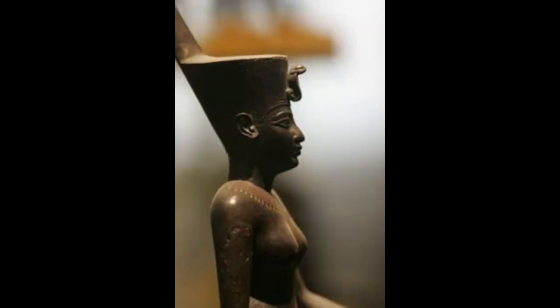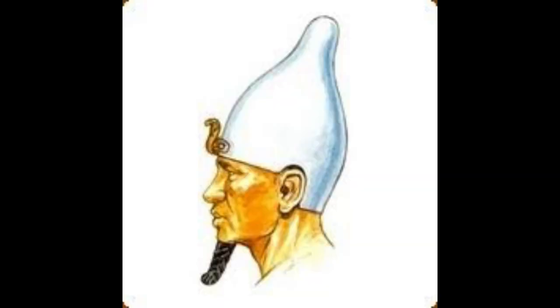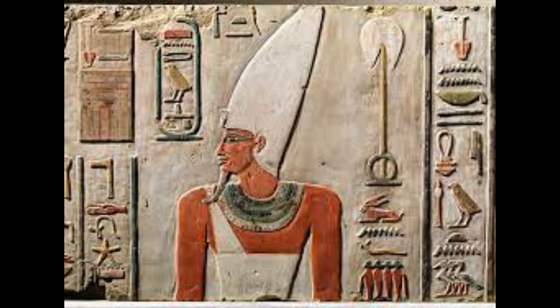Deshret: the red crown, associated with ruling lower, northern Egypt. This crown depicts a rampant cobra attached to the front. Hedjet: a white crown associated with the ruling of upper, southern Egypt. This crown depicts an Egyptian vulture on the front.